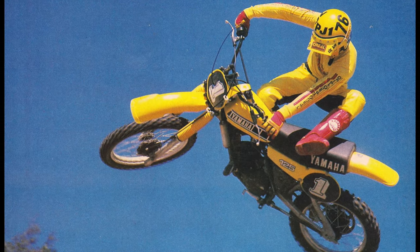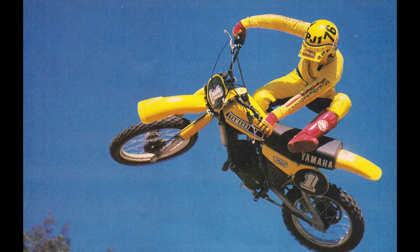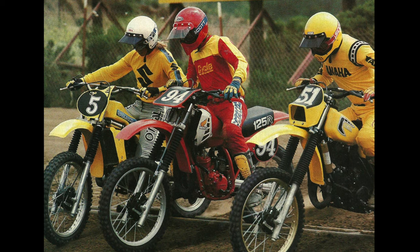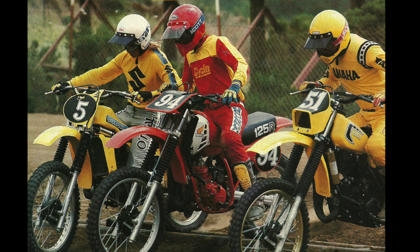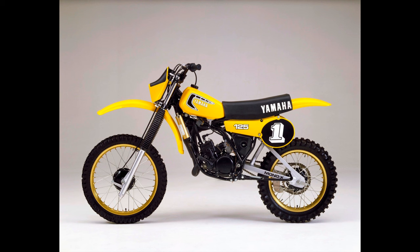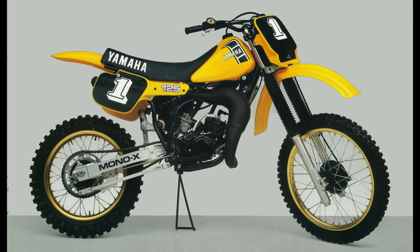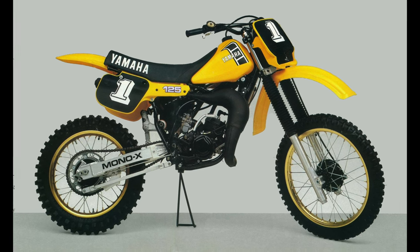The 1980s were a real up-and-down decade for Yamaha's 125 motocross program. At the start of the decade, the YZ125 was one of the best bikes in the class — fast, light, and generally great on the racetrack. In 1981, however, the balance of power shifted back to Suzuki with the arrival of their groundbreaking full-floater suspension system. The 1981 RM125 laid waste to the competition and made the old-school monoshock on the Yamaha look like yesterday's news.